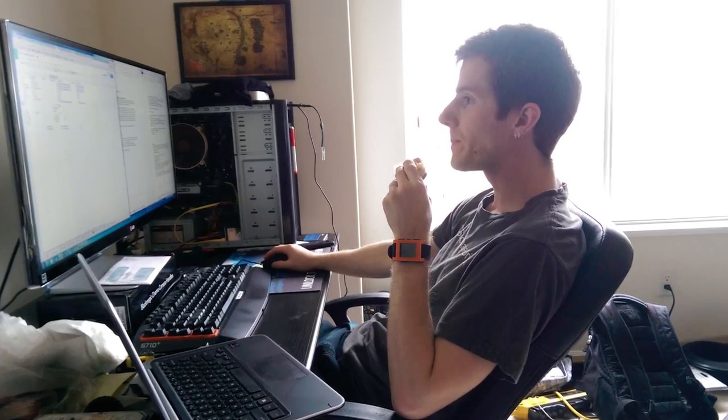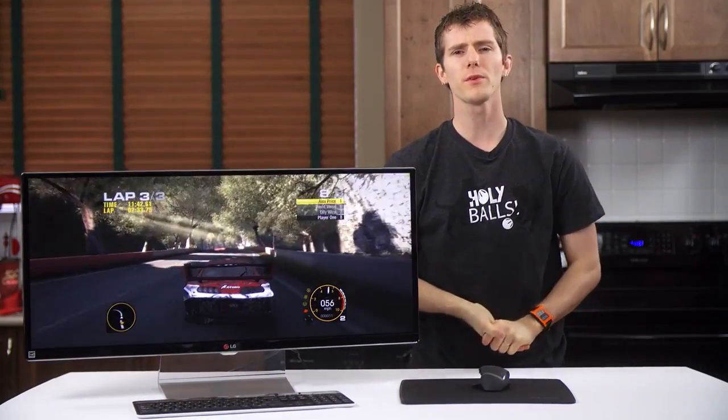The OSD also includes an unusual "Reader Mode" which reduces blues for theoretically less eye fatigue. The screen uses an anti-glare coating that is perhaps a little more matte than I'd normally prefer, but it ended up being great since I sit next to a window.